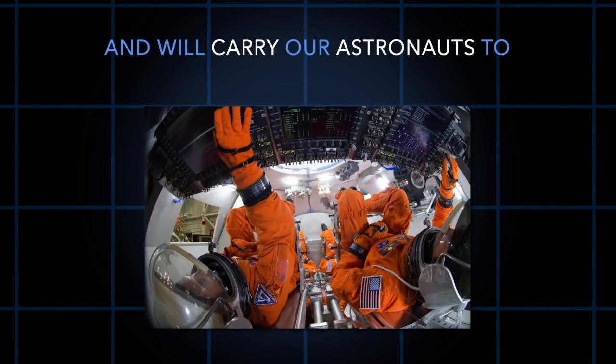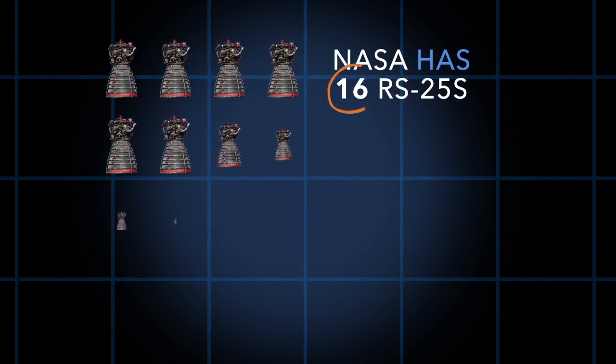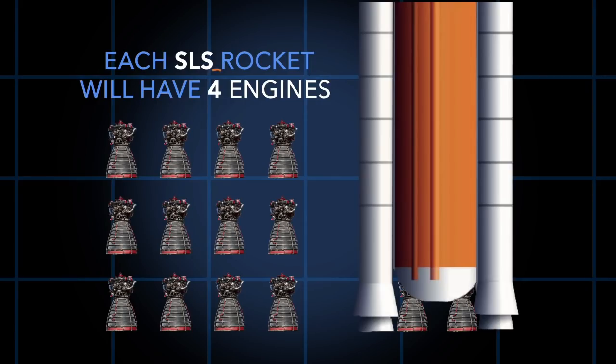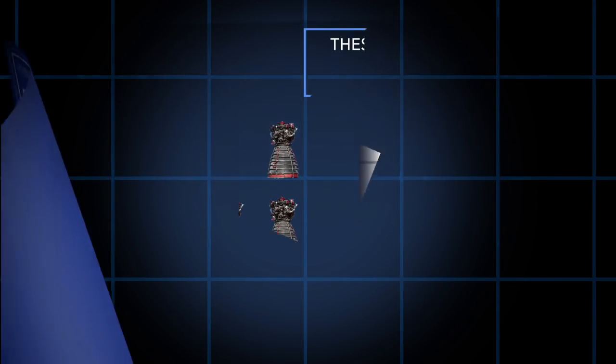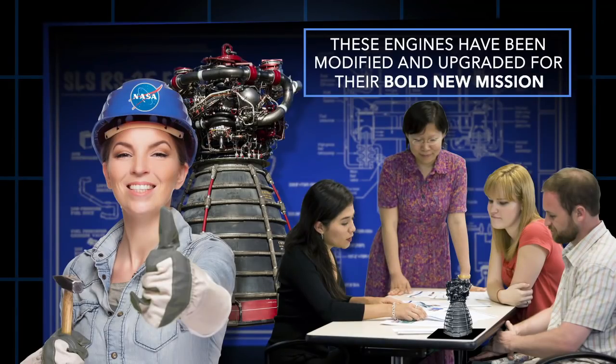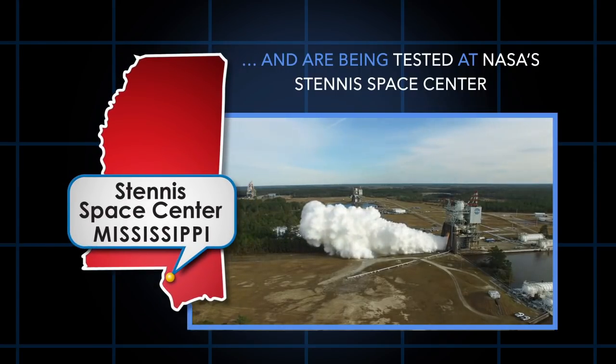The SLS will carry our astronauts to the moon and eventually to Mars. NASA has 16 RS-25s, and each SLS rocket will have four engines. These engines have been modified and upgraded for their bold new mission, and are being tested at NASA's Stennis Space Center.